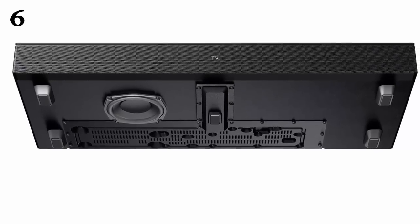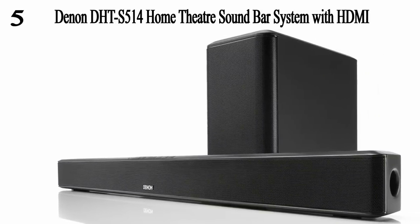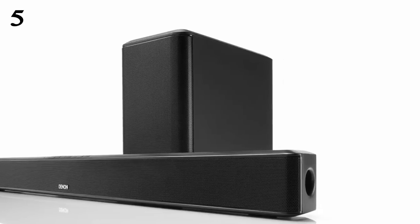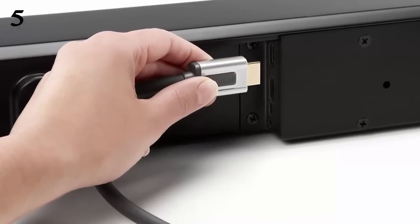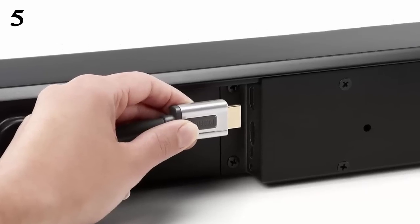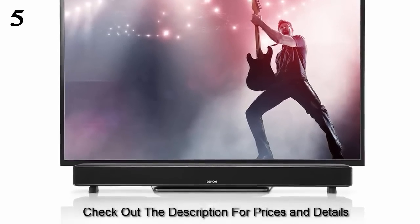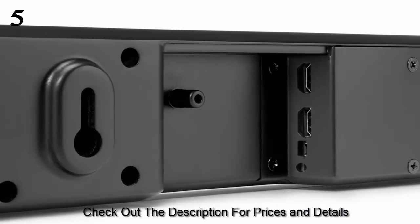At number five, the Denon DHT-S514 home theater soundbar system with HDMI, Bluetooth streaming, and wireless subwoofer. This premium quality soundbar system by Denon lets you enjoy an amazing sound experience at home, whether you're watching movies, listening to music from your DVD player, or playing games. It also comes with a powerful wireless subwoofer that helps accentuate the sound quality, and you can use an HDMI cable to connect it to your TV or set-top box.